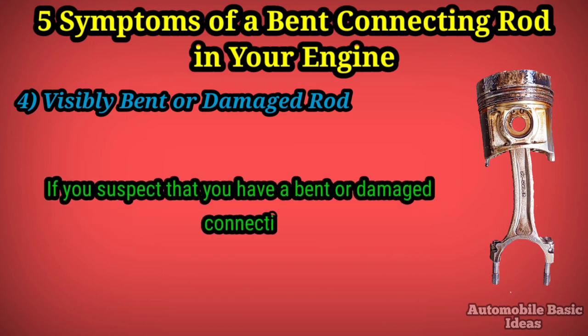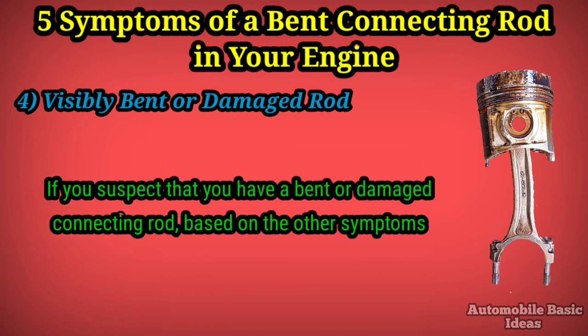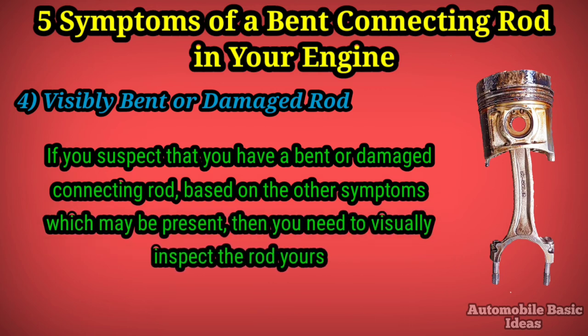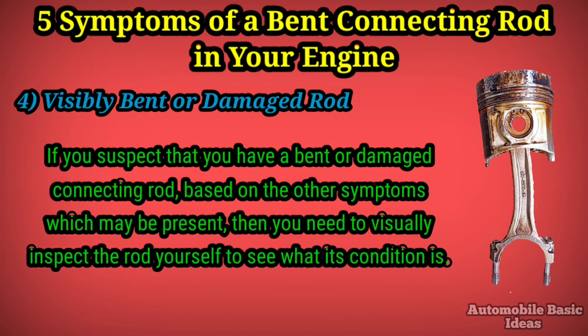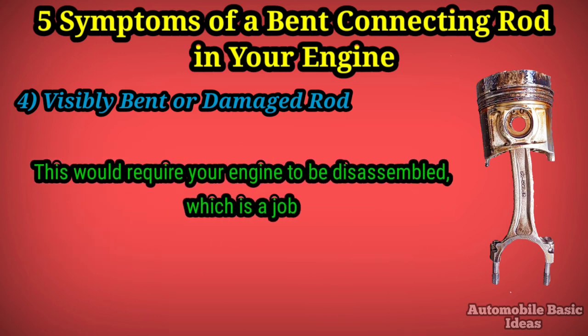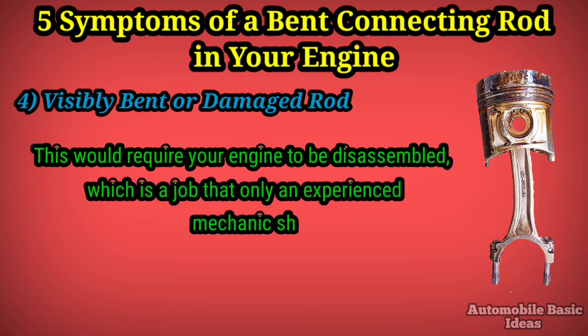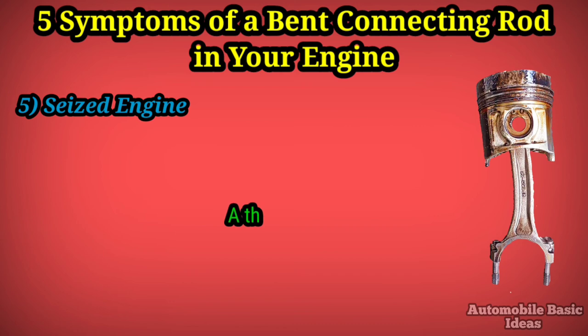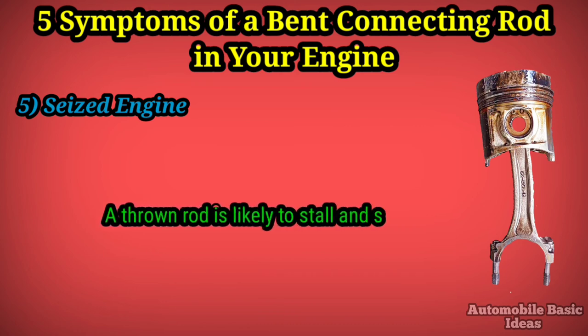Four: visibly bent or damaged rod. If you suspect that you have a bent or damaged connecting rod based on the other symptoms which may be present, then you need to visually inspect the rod yourself to see what its condition is. This would require your engine to be disassembled, which is a job that only an experienced mechanic should do.